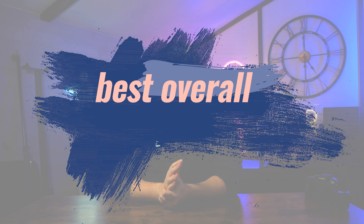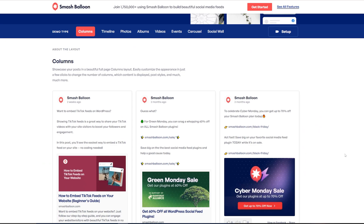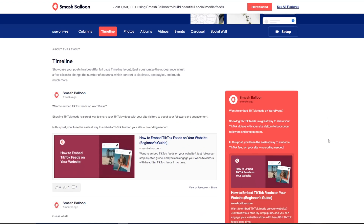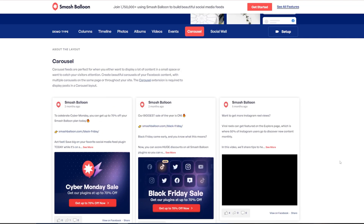We're going to start with our best overall option, and that is the Smash Balloon Facebook Feed plugin. This is going to allow you to seamlessly connect your website to your Facebook feed with literally just one click. This gives you great control over things like your comments, reactions, likes and shares, and you're even going to be able to embed Facebook live videos and create photo albums and carousels, linking everything together in a really seamless way. It's a really great way to manage your Facebook and your website and integrate them all at the same time, and the possibilities are pretty much endless.